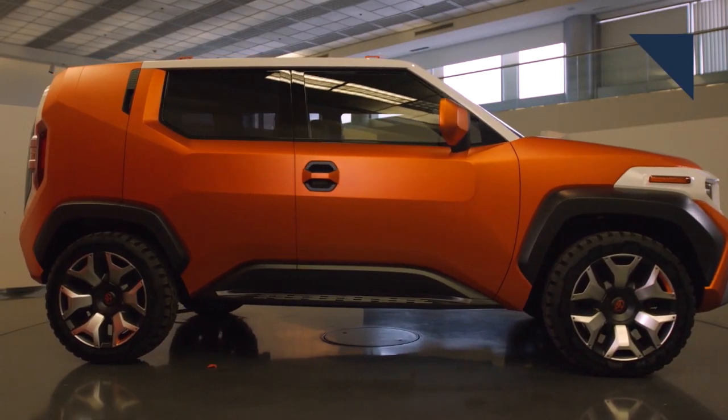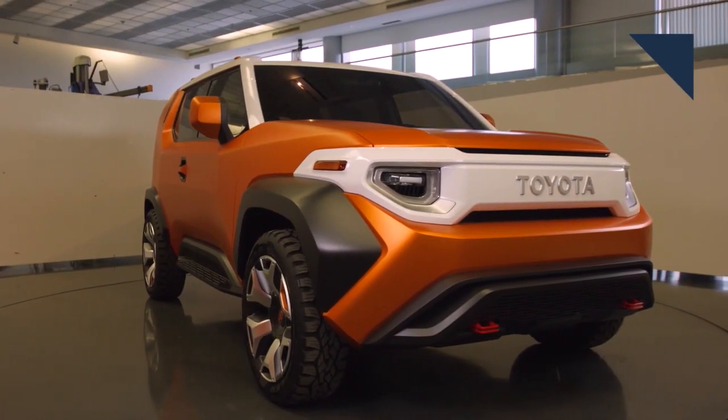Earlier this month at the New York Auto Show, Toyota took the wraps off a boldly designed SUV concept called the FT4X. But even though the styling is fairly radical, the president of Toyota's Calty Research Center, Kevin Hunter, told Autoline that the concept isn't too far off from being production ready.